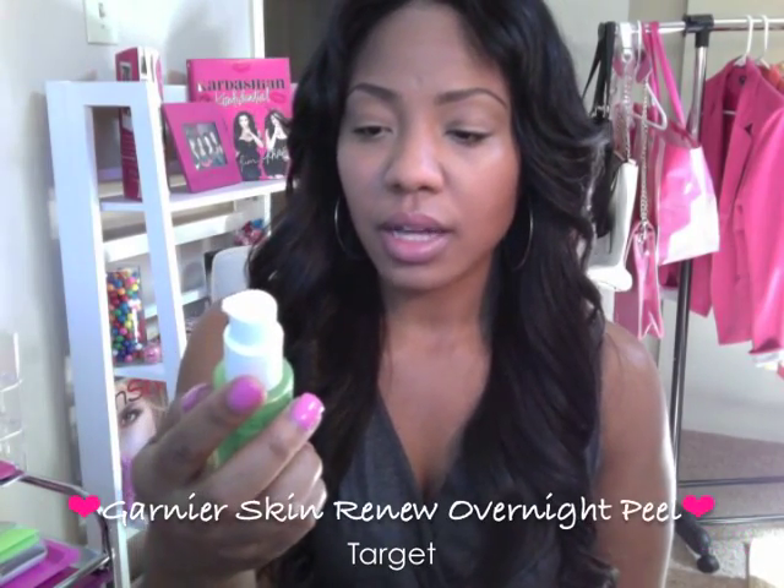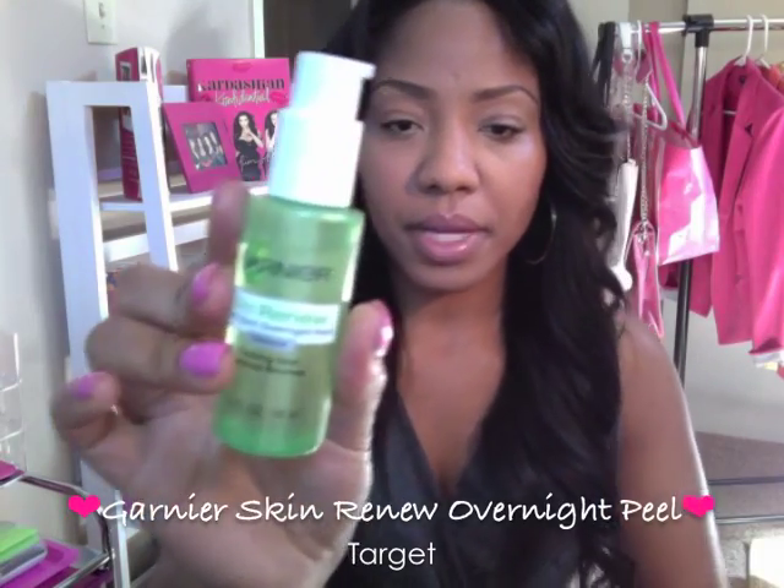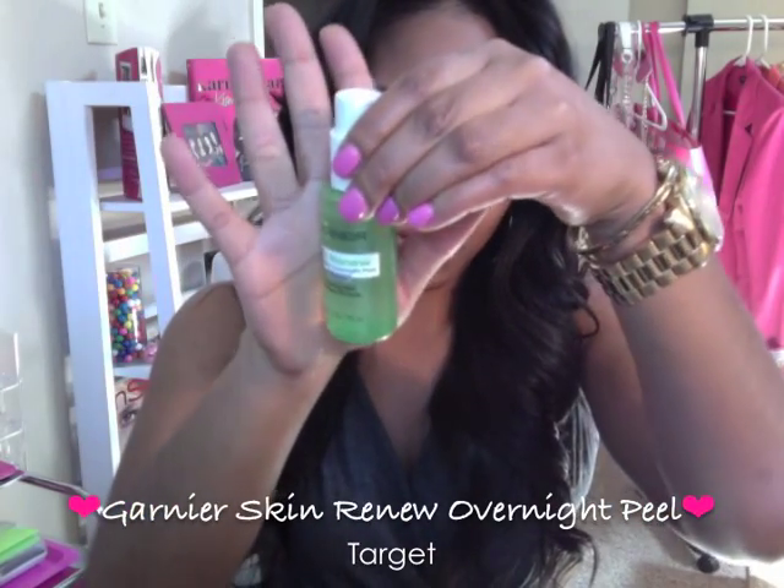The first thing I got is this Garnier Skin Renew Dark Overnight Peel, and it just comes in this little green bottle like this. It is to remove dark spots overnight, so I put this on before I go to bed, and it helps your skin have a really nice, bright, even tone. It's also anti-sun damage, so I put this on at night before I go to bed and just wash it off in the morning.